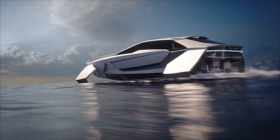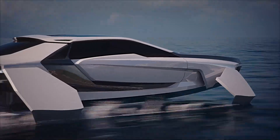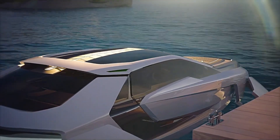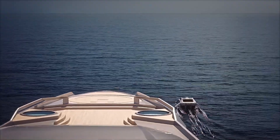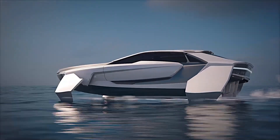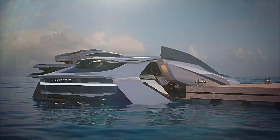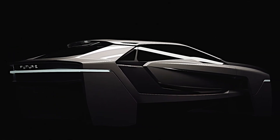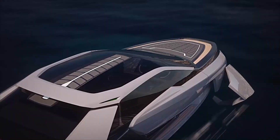During its water tests last year, the Future-E demonstrated that its 85 kilowatts of power is sufficient to reach impressive speeds of up to 65 kilometers per hour. Although the watercraft offers seating for only four, its high-tech features and eco-conscious design make it highly enviable. The Future-E showcases how sustainable materials and intelligent engineering can create a unique, high-performance vessel that aligns with the future of eco-friendly maritime travel.